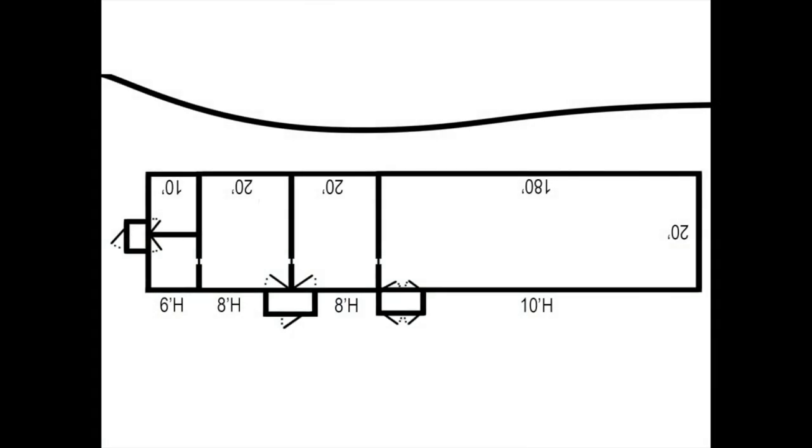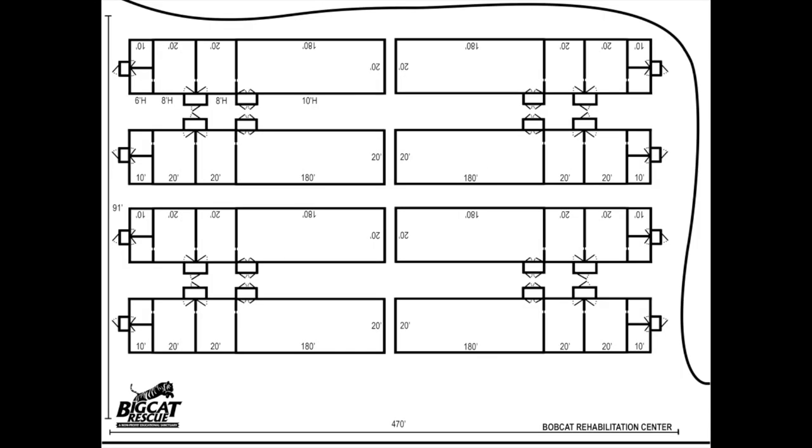The area that would be most suitable on our property would allow a footprint of about 200 feet by 800 feet. It would give us about one-third of thick woods and two-thirds of grassy runs.